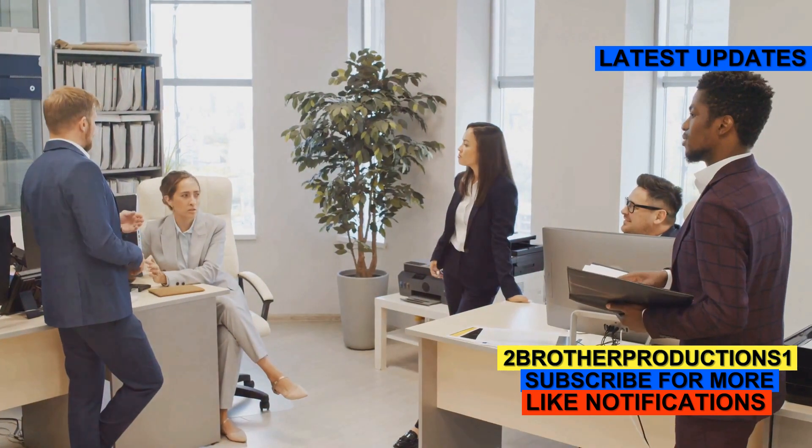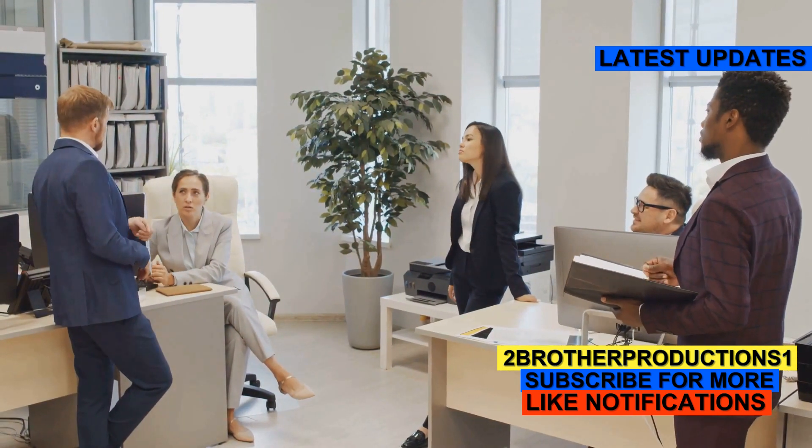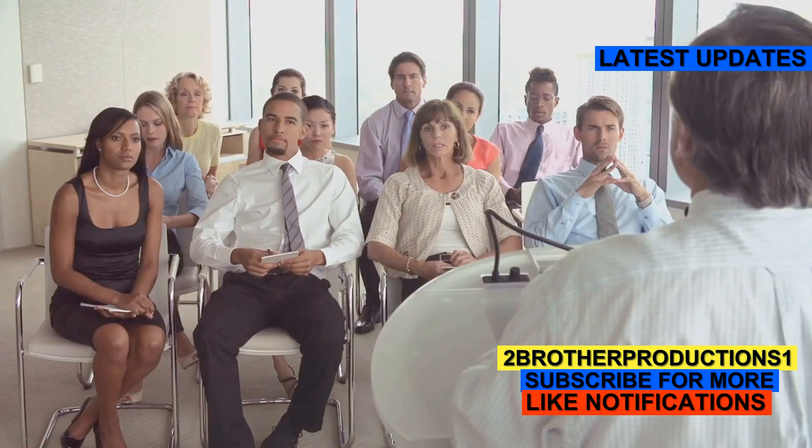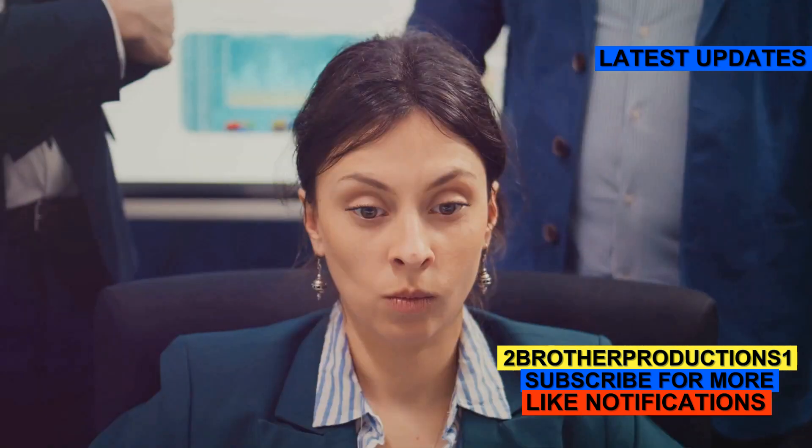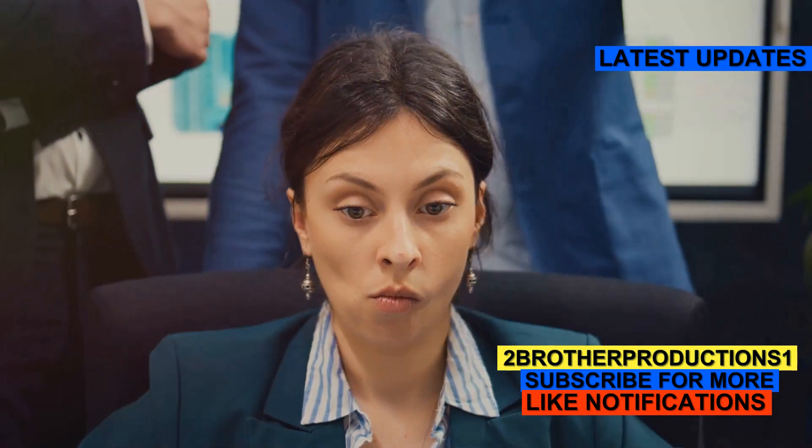Example number two. In a professional meeting, it's crucial to maintain decorous behavior. This means listening attentively, speaking respectfully, and dressing appropriately. No one appreciates a colleague who disrupts the decorum.